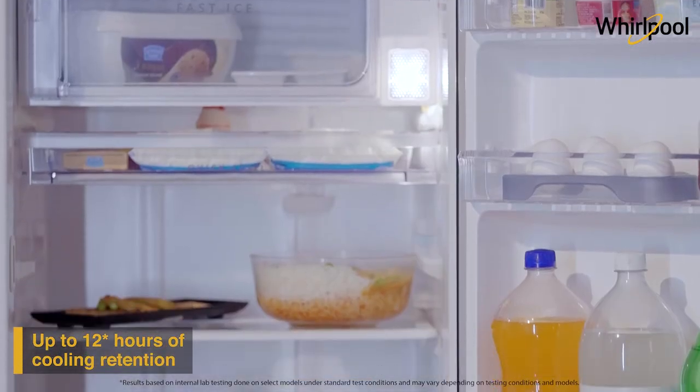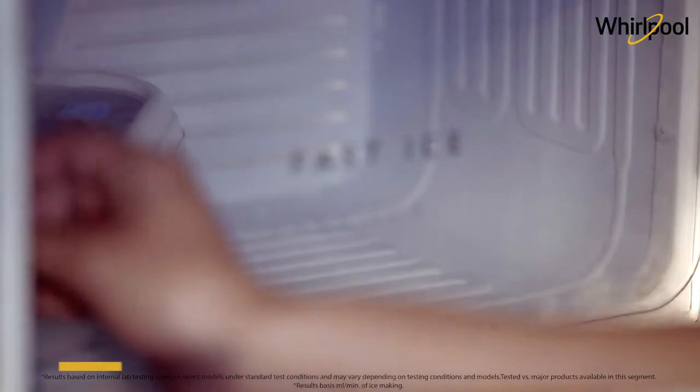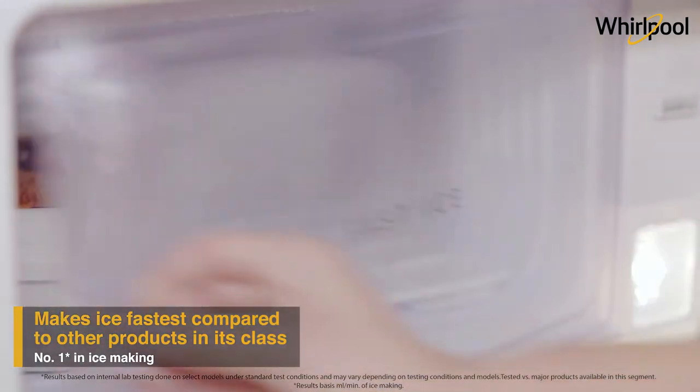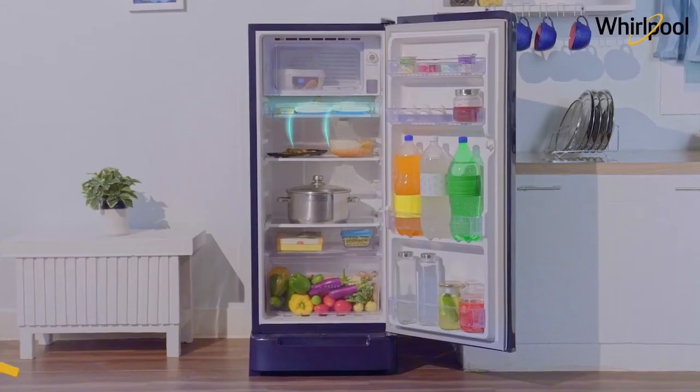Enjoy both hot and cold beverages even during long power cuts. The advanced insulated capillary technology and powerful compressor in Ice Magic Power Cool refrigerators make ice quickly, so always be party ready and never be short of ice.